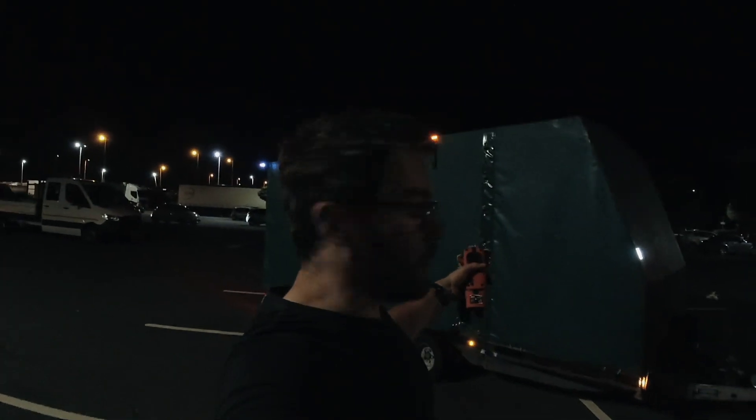It's like 1am and what we're going to do is take the car out of the trailer and then put it back in, because we did it wrong the first time. Like I said, I don't always know what I'm doing.